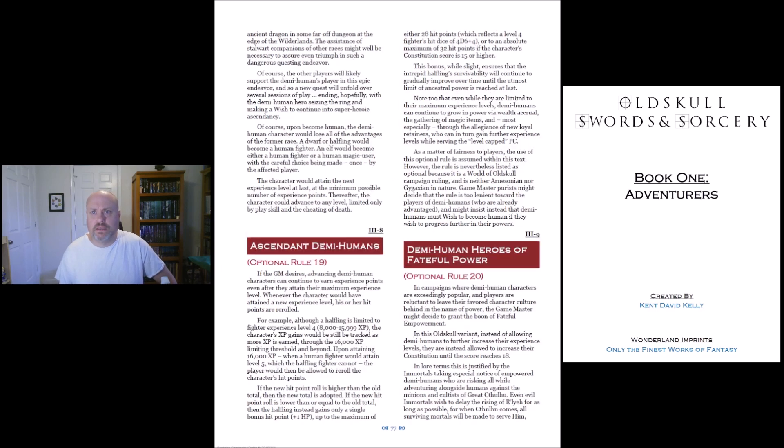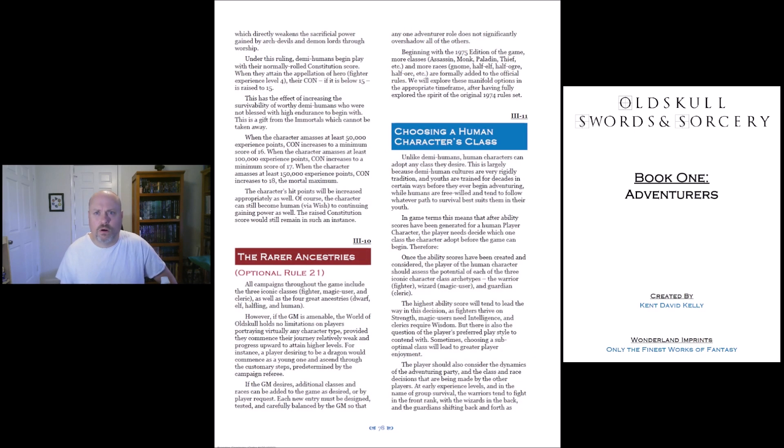All the different abilities that they get, surpassing level limits, and then of course things like Ascendant Demi-Humans, Demi-Human Heroes, Faithful Power — more optional rules. This is optional rule 21, and we're on page 78.